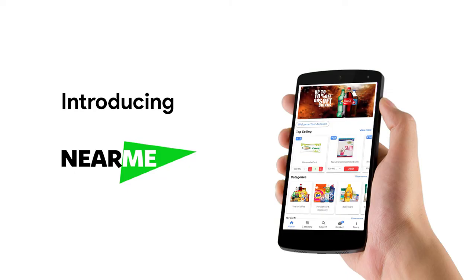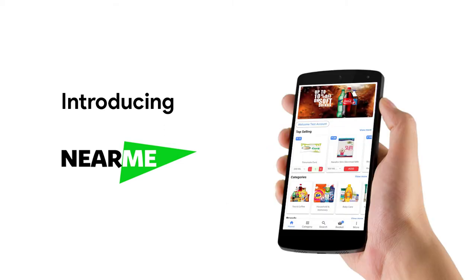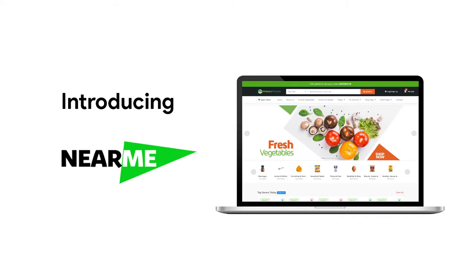Neami is an e-commerce application that can help you open an online store — your own online store — where you can control and manage your customers, and you decide how you interact with them.